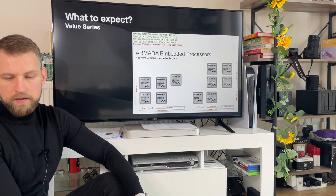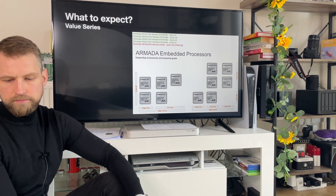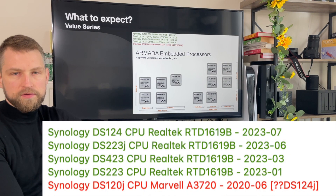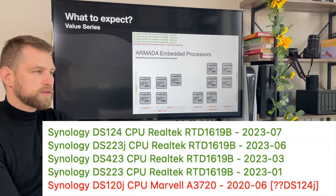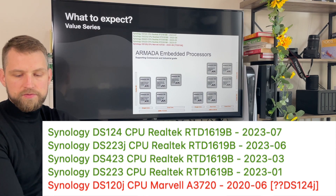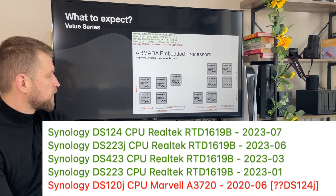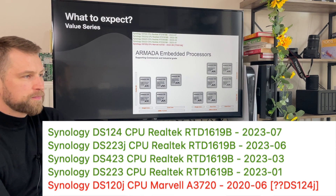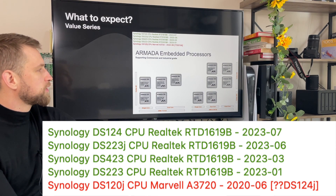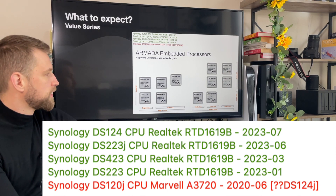On the value series, you can see I've highlighted in green the models that have been refreshed recently — anything to do with the 24 or 23 series models. All of these models have the Realtek 1619B, which is a really good CPU for multimedia in a home environment. It's not something to do Plex transcoding with, but it's really good with internal first-party apps on Synology. There is one model standing out — the DS120J — which is supposed to be replaced with the DS124J, but since they released the BeeStation recently they might actually discontinue this model. If they do renew it, we could expect a new Armada A9 series chip on this NAS, but that's just speculation.